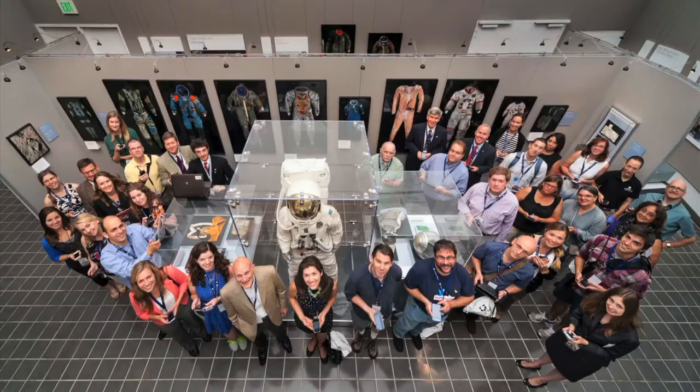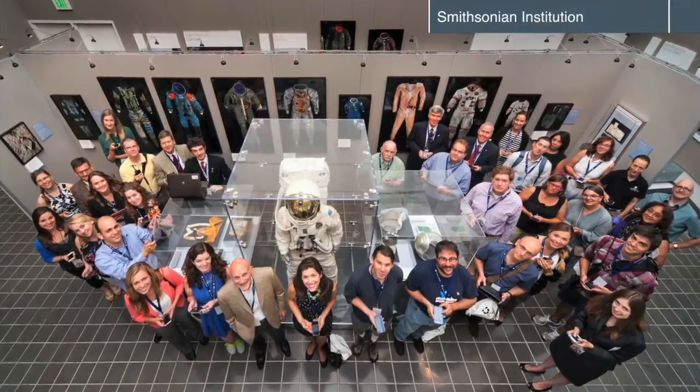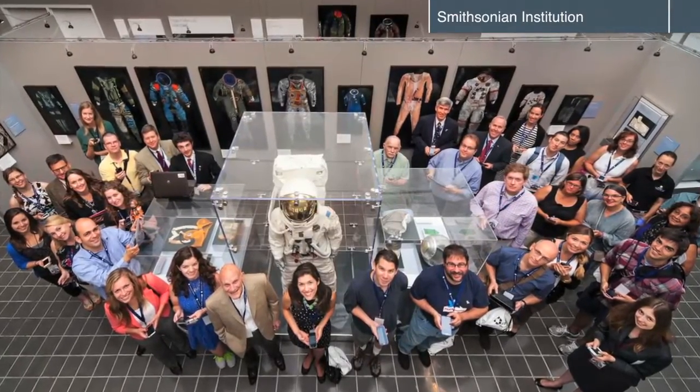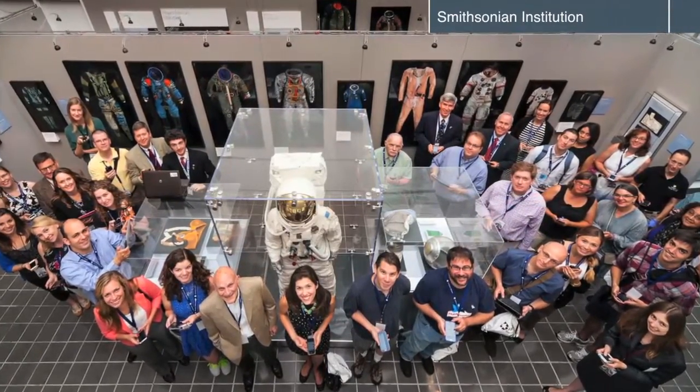It's a suit so technologically advanced it keeps out the vacuum of space. The Smithsonian's National Air and Space Museum's new exhibit reveals the inner workings of the space suit. The exhibit, called Suited for Space, which opened July 26th, gives a new perspective on the inner workings of the wearable spacecrafts.